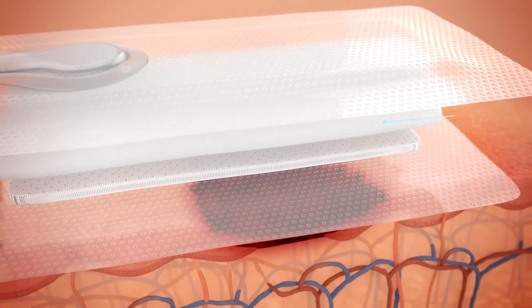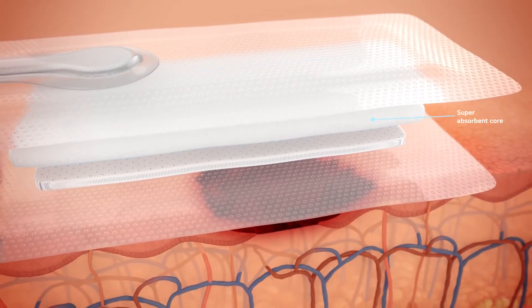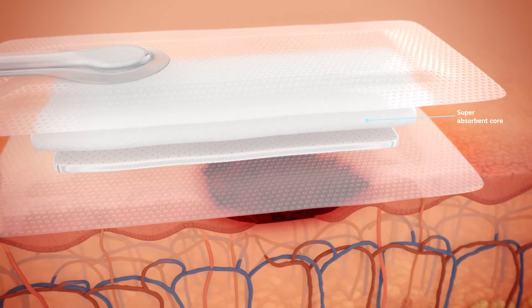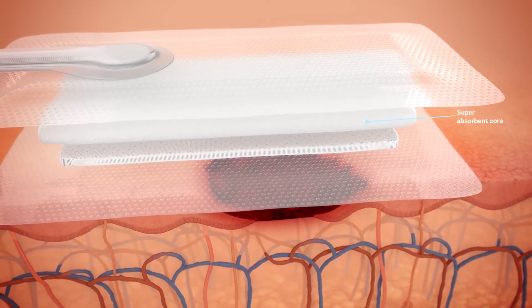Fluid and bacteria pass into the dressing's super-absorbent core. Once bacteria is within the dressing, over 99% is locked within the dressing and away from the wound, as demonstrated in vitro.